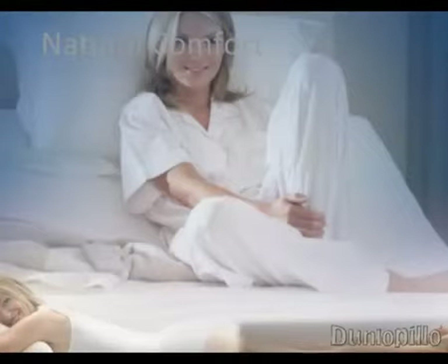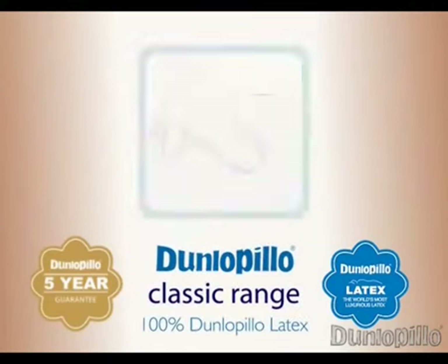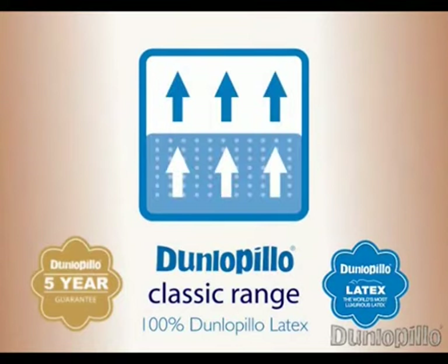Dunlapillow beds and pillows feature the latest technology. Dunlapillow Classic — 100% pressure relieving and breathable Dunlapillow latex. It instantly responds to your body contours, providing support for the perfect sleeping posture. Pressure relieving Dunlapillow latex encourages a healthy blood supply to your muscles, so you awake feeling refreshed. Breathable thanks to its open cell structure, Dunlapillow latex stays fresh and dry, and wonderfully cool in summer.